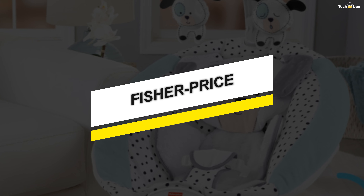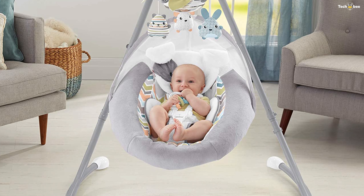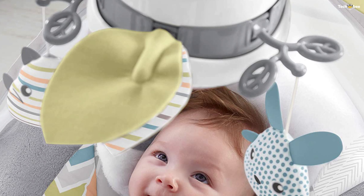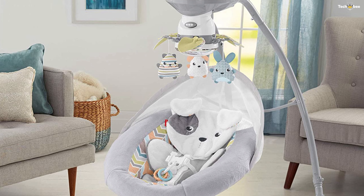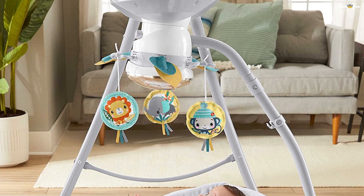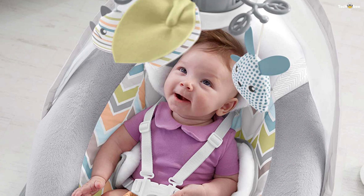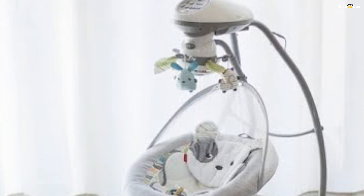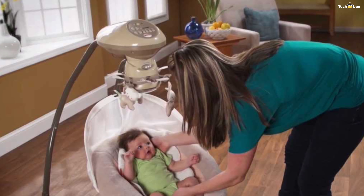Number 1: Fisher Price. The Fisher Price Sweet Snugga-Puppy Cradle and Swing is a dual motion swing that lets your baby sway side to side or head to toe. Just press the button and turn the seat to change positions. Nobody soothes your baby better than you, but sometimes your arms just need a break. This customizable infant swing is super cozy and lets you choose from various soothing options to find the calming combination that works best for your baby, and adjust to their ever-changing needs.